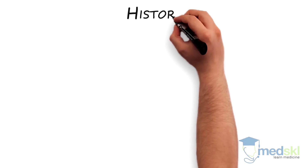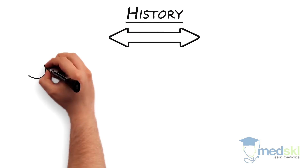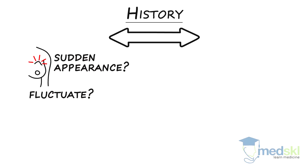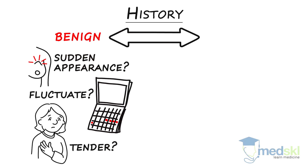When taking a history in a woman with a breast lump, here are some important questions to ask. Has a new lump appeared suddenly? Does it fluctuate with menses? Is it quite tender? If the answer to these questions is positive in a pre- or perimenopausal woman, this is a good sign, as the probability that the lesion is a benign cyst increases.